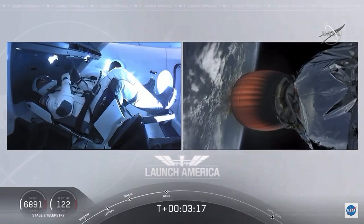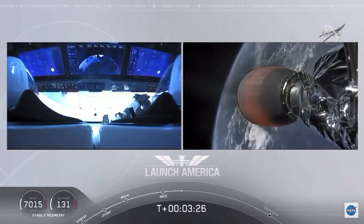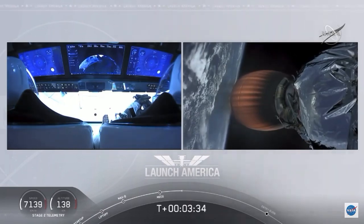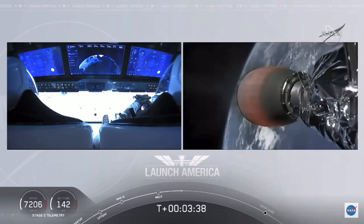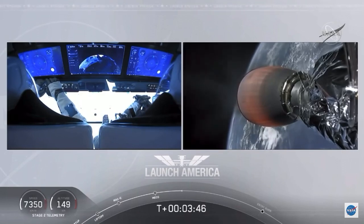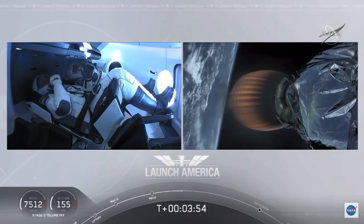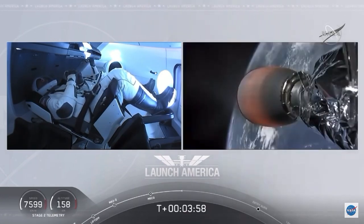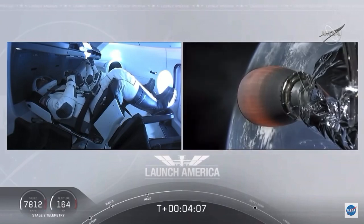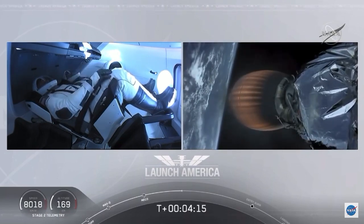They're going to continue under the power of this second stage — stage 2 propulsion is nominal — which will cut off at SECO, or second engine cutoff, at about 8 minutes and 44 seconds into today's flight, so a little over 5 minutes to go still on this second stage. They're now in the longest abort zone, carrying them all the way from about North Carolina up the eastern seaboard, almost to Canada. Things looking good, getting good call-outs, nominal propulsion on that second stage. Dragon SpaceX, nominal trajectory. Acquisition of signal in Bermuda. Stage 2 propulsion is still nominal.